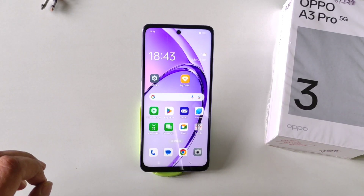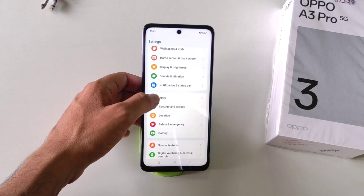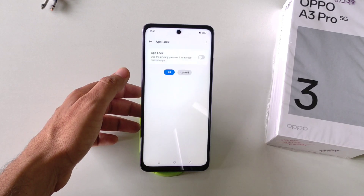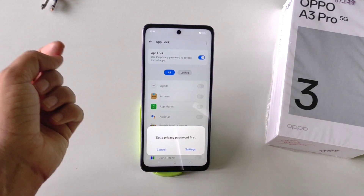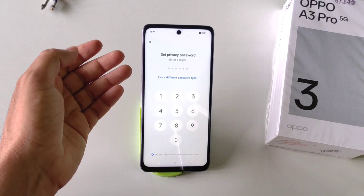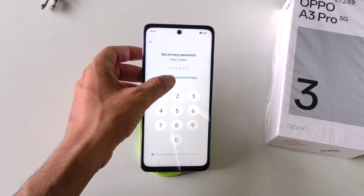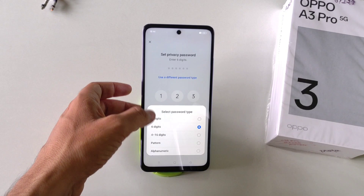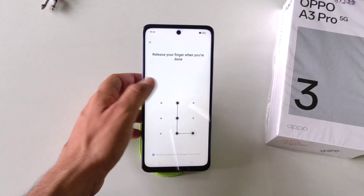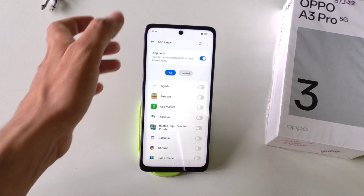You can also lock any app in the smartphone. Open your Settings, scroll down and click on Apps. There you will see the option of App Lock — click on it. First, enable App Lock, then set a privacy password by clicking on Settings. You can set a six-digit password, or click on Use a Different Password Type to choose another. Select your password type — for example, Pattern. Draw your pattern and confirm it, then answer a security question and click the Done icon.